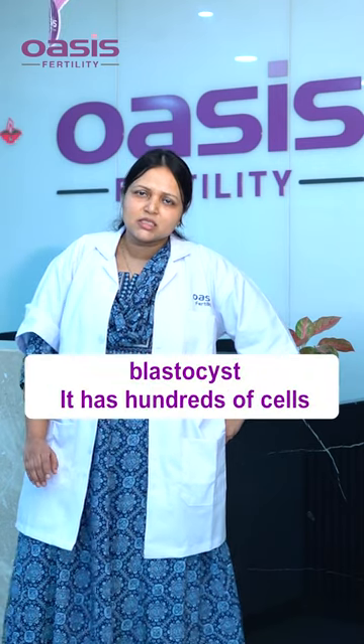A Day 5 embryo is a blastocyst. It has hundreds of cells. So these are the two options which we have, and it is preferable to do a trophectoderm biopsy.